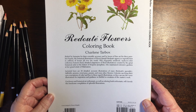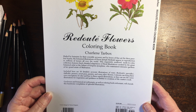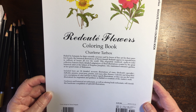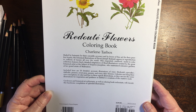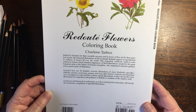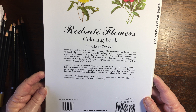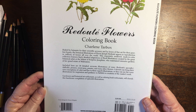It says here: hailed by botanists for their scientific accuracy and by lovers of fine art for their peerless beauty, the botanical illustrations of Pierre-Joseph Redouté appear in reproduction in millions of homes all over the world. This exquisitely rendered ready-to-colour collection features finely detailed adaptations of floral illustrations created by the great botanical artist at the behest of Empress Josephine, who maintained extensive gardens at her grand estate of Malmaison. Included here are 30 detailed, accurate illustrations of roses, daffodils, peonies, sweet peas, pansies, and many other flowers.